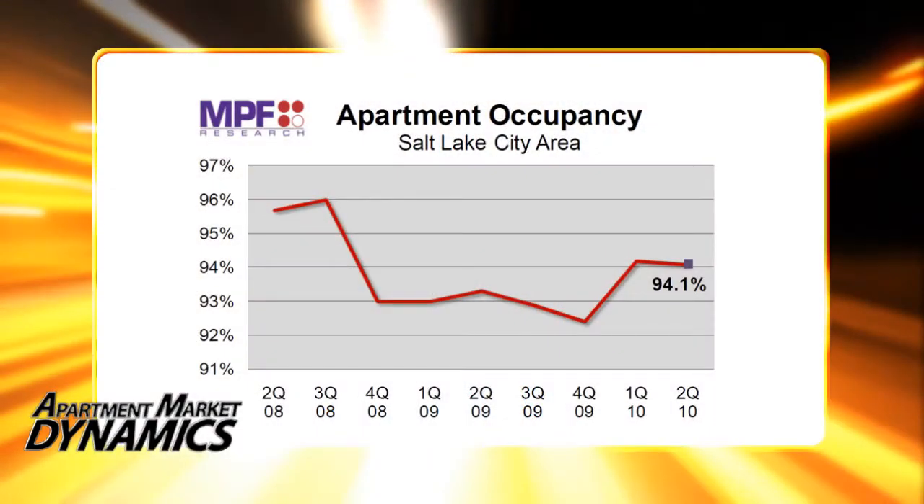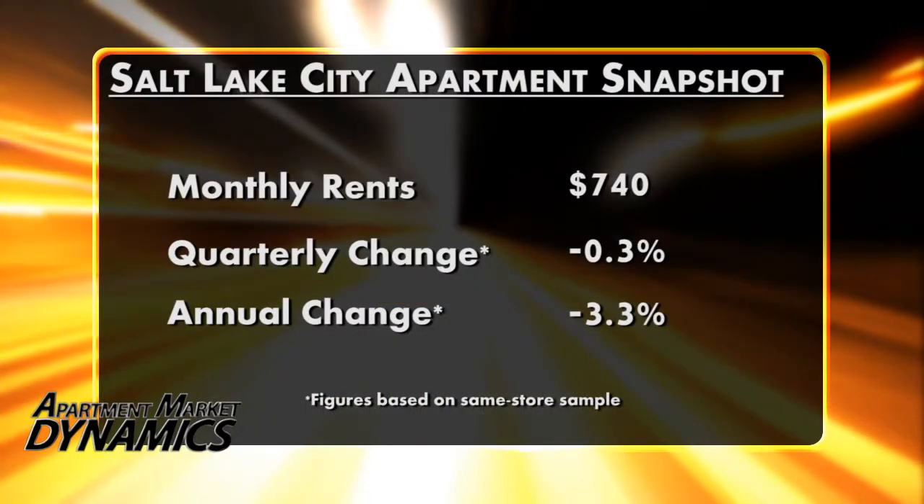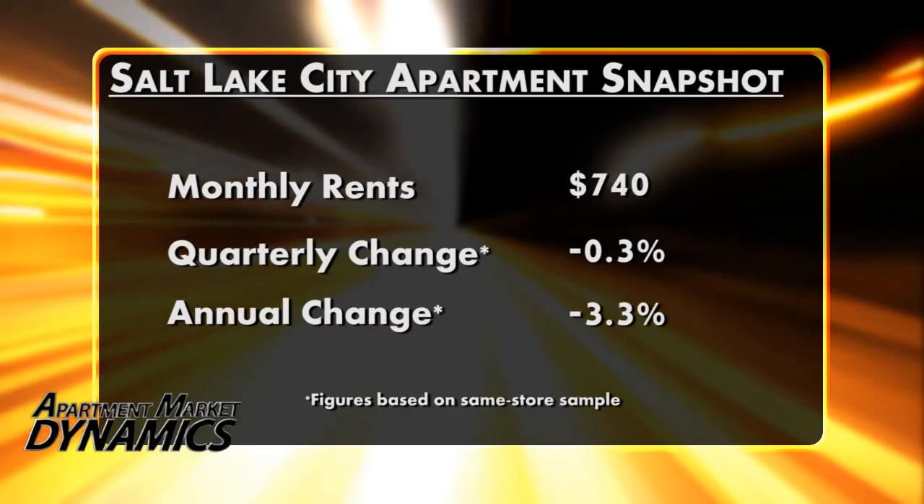Overall occupancy is now at 94.1%. That's down a slight 0.1 percentage point in Q2, but still up 0.8 percentage points annually. And rental rates, after some improvement in Q1, they're down a little bit in Q2 as well — down 0.3%. Year over year, same-store rental rates declined 3.3%.